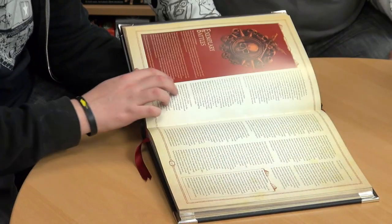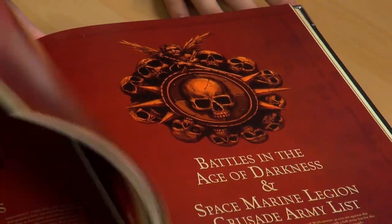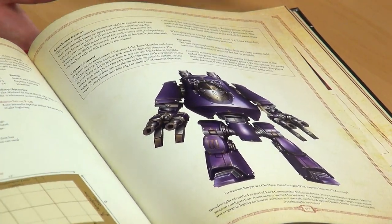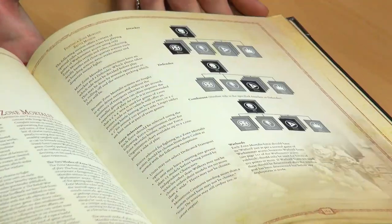There's a lot of rules in there — different things for different scenarios. They say all you need is this book and the rulebook and you can play games in 30k. There's a lot of special rules to take in. If anyone ever gets these books, just go page by page — read all the fluff first, get a feel for it, then pick a side and have a go.